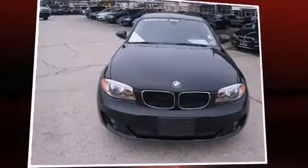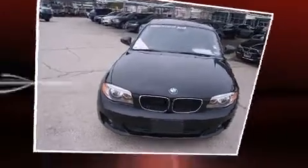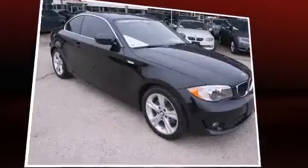Get excited about the 2012 BMW 128. With just over 40,000 miles on the odometer, you'll be sure to appreciate this model's condition and value.